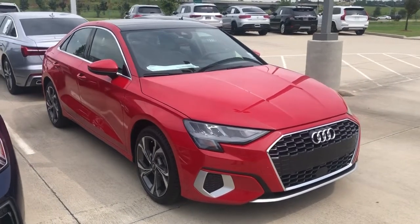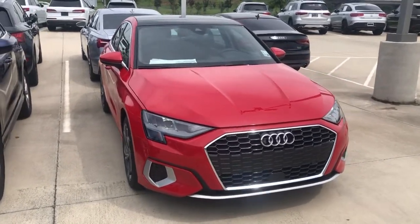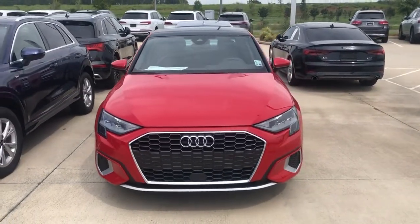Hey, this is Miles from Audi Shreveport. Here we have a 2022 Audi A3 in Tango Red with a black leather interior. We'll do a quick video walk around and show you some of the features of this A3.